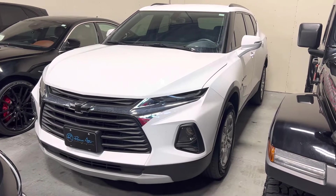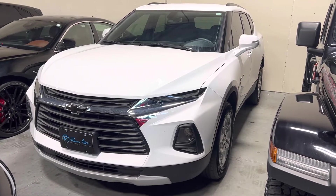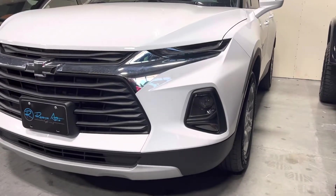Hi, this is Josh King from Reservato Group. Just want to send you a little video of this 2020 Chevy Blazer LT. This is the V6, looking at the Summit White paint.